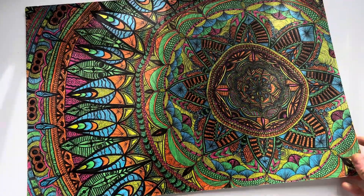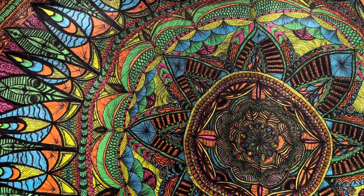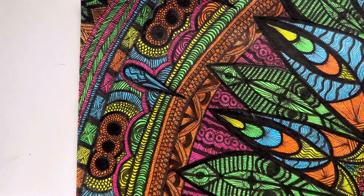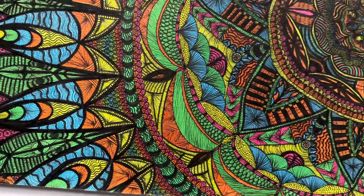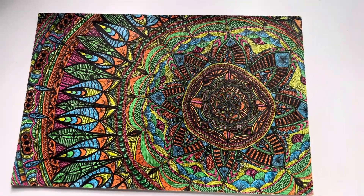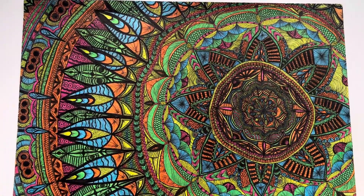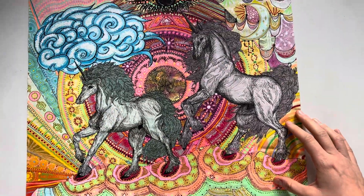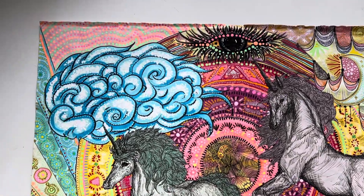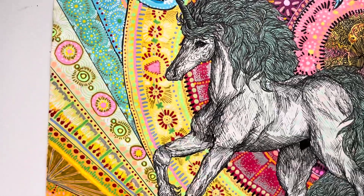Hi friends, welcome to a video. Today I'm going to be giving you a tour of some of my favorite completed pieces and my most popular ones. There's a lot more than what I'm sharing here, and if you see anything that you like, you can check my website linked in the description — aliatamar.com — to see if there are prints available. If something isn't available, you can send me a message and I can get a custom print made for you.